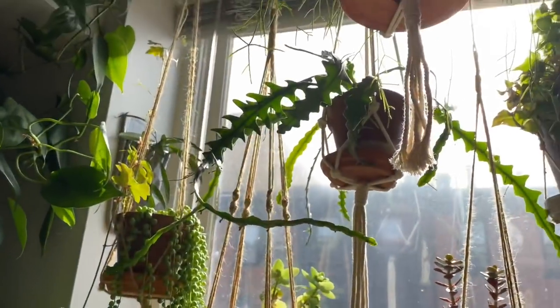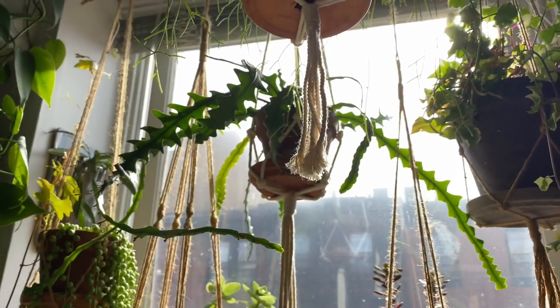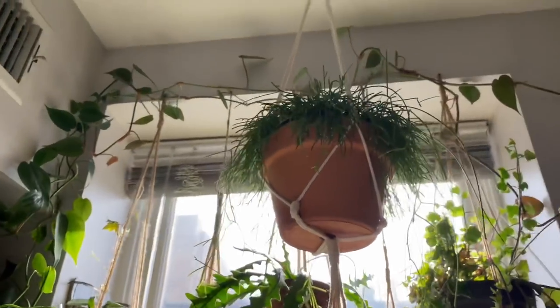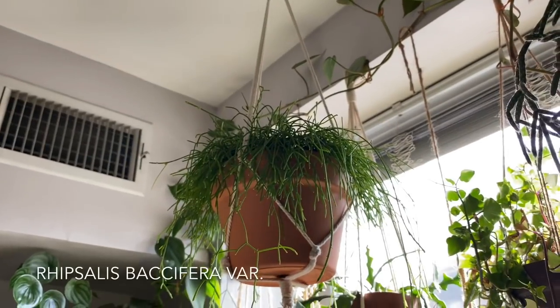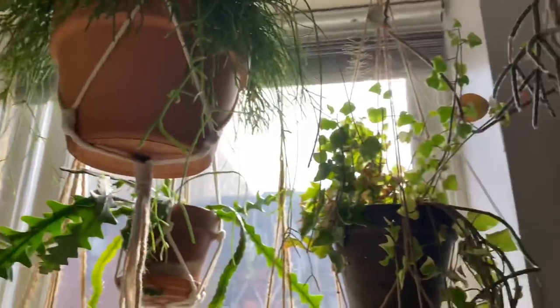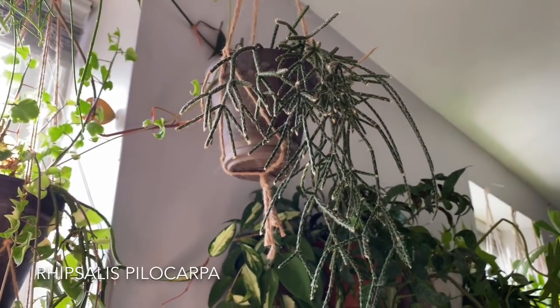And then I have an Epiphyllum — I think it's the rickrack cactus, I can't remember the exact name. There's a bunch of different varieties. But I also have a Rhipsalis up here — I think it's Rhipsalis baccifera, a specific variety of baccifera. Correct me in the comments if you know. And then I have another type of Rhipsalis — this is Rhipsalis pilocarpa up here.